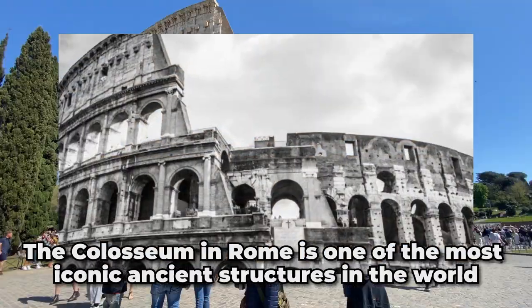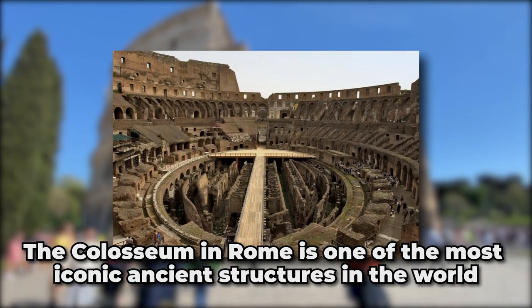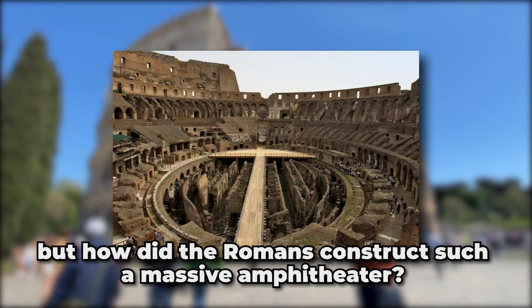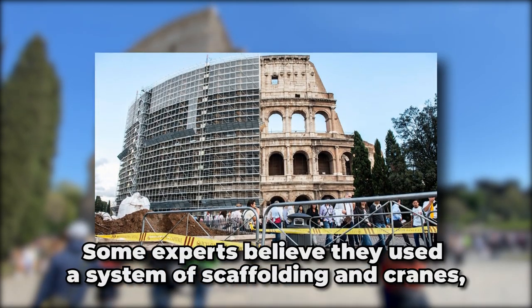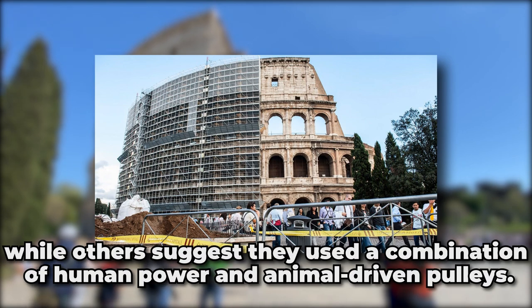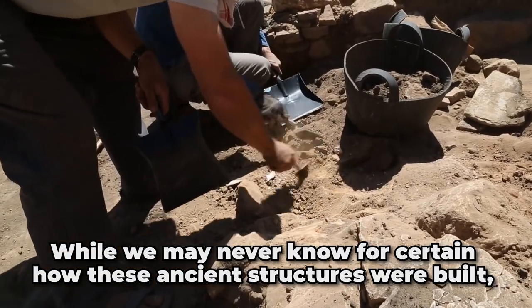The Colosseum. The Colosseum in Rome is one of the most iconic ancient structures in the world. But how did the Romans construct such a massive amphitheater? Some experts believe they used a system of scaffolding and cranes, while others suggest they used a combination of human power and animal-driven pulleys.